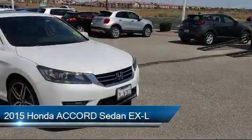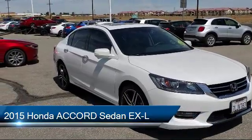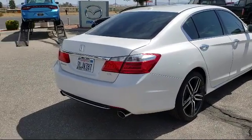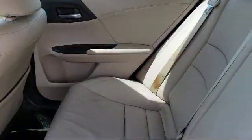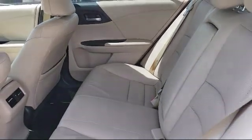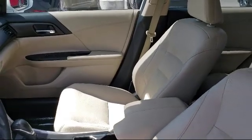This vehicle comes equipped with a tire pressure monitoring system, alloy wheels, heated front seats, steering wheel controls, leather wrapped steering wheel, Sirius XM satellite radio, keyless entry, electronic stability control, rear view camera, and air conditioning, and has less than 85,000 miles on the odometer.